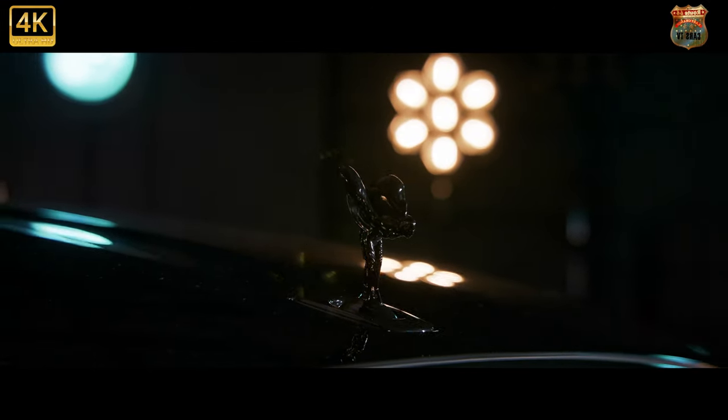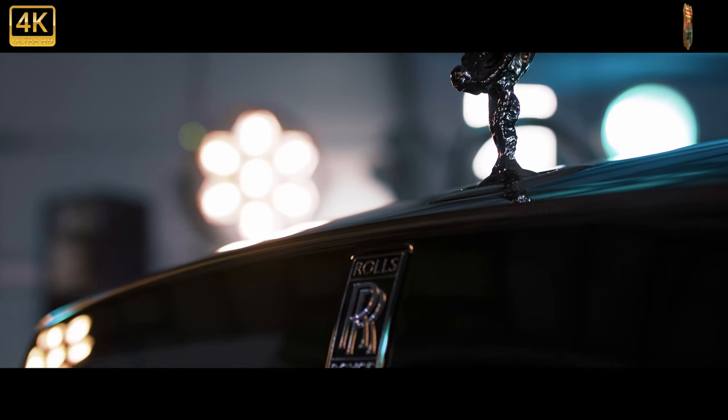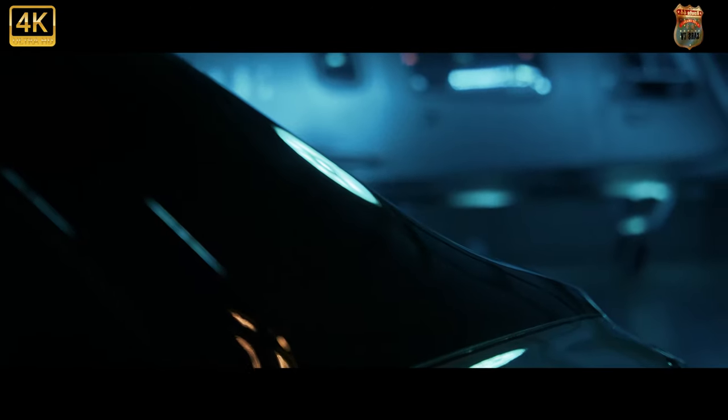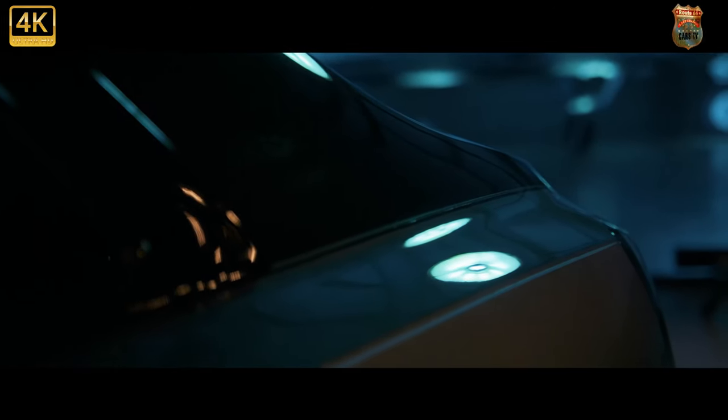Needless to say, this is all very nice, but we spent most of our time staring childlike at the illuminated fascia on the passenger side of the dash, with more than 850 lights, and the starlight headlining complete with the occasional shooting star.